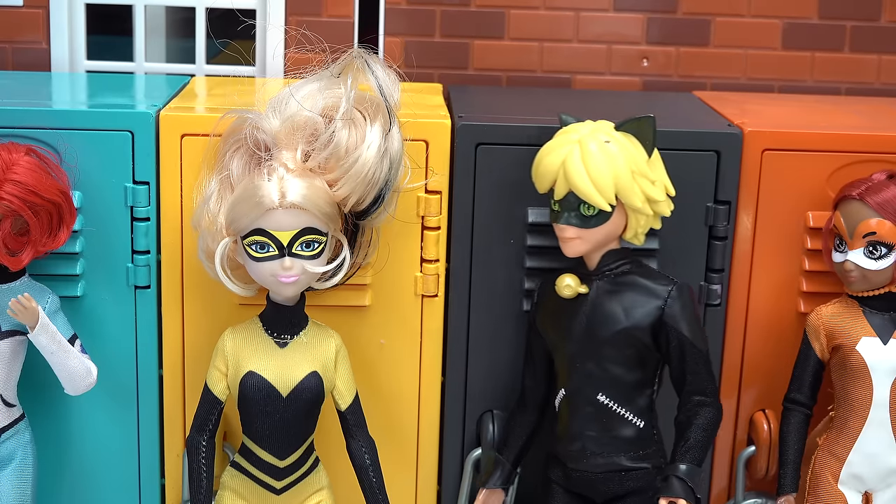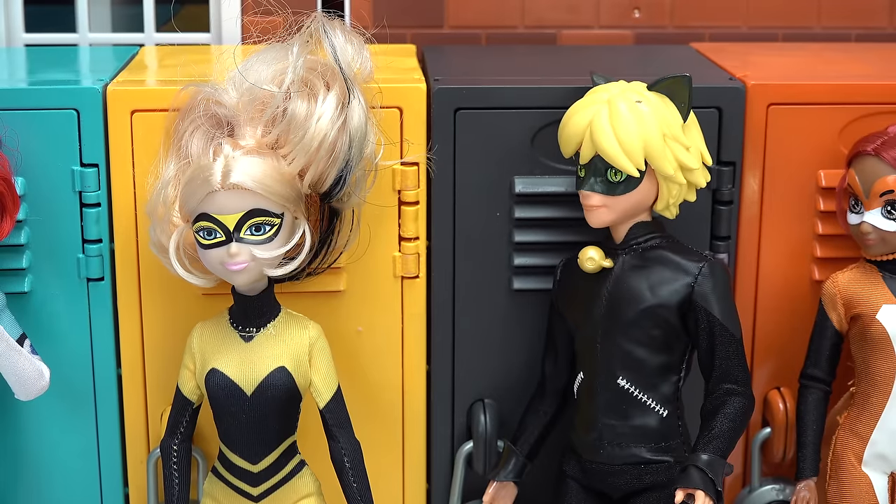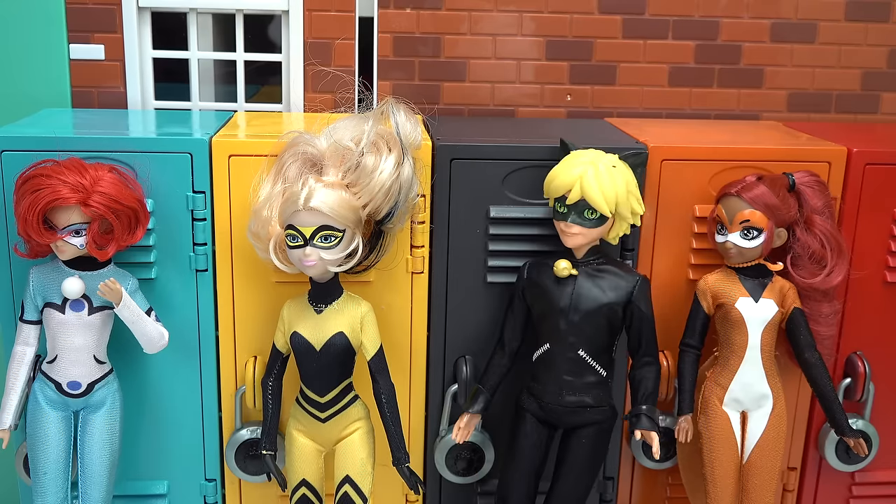Where is she? Where is who, Queen Bee? My half-sister. I didn't know you had a half-sister. Well, you need to pay attention more, Cat Noir. Whatever, Chloe.